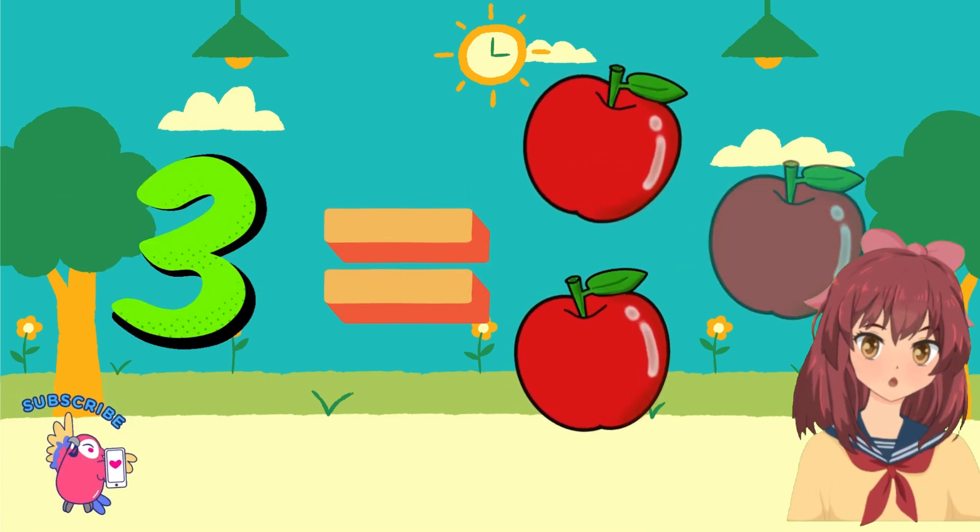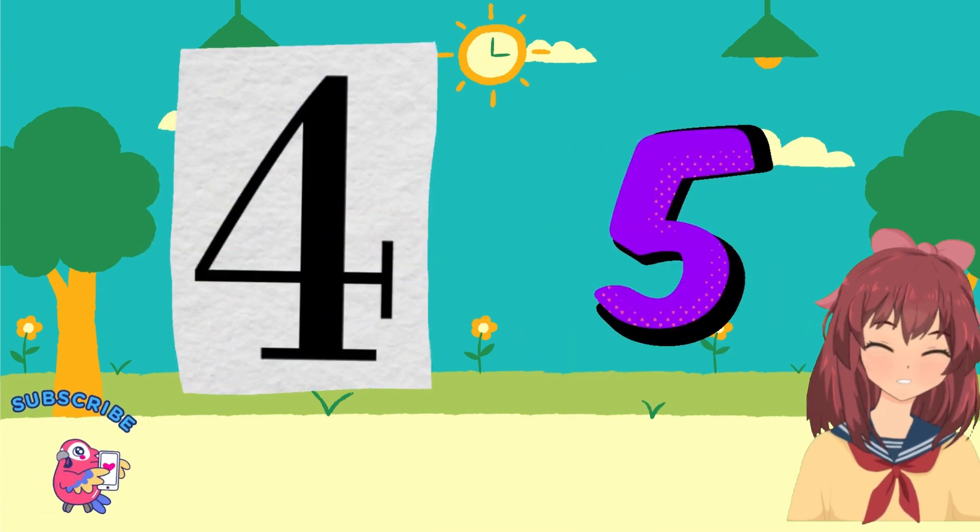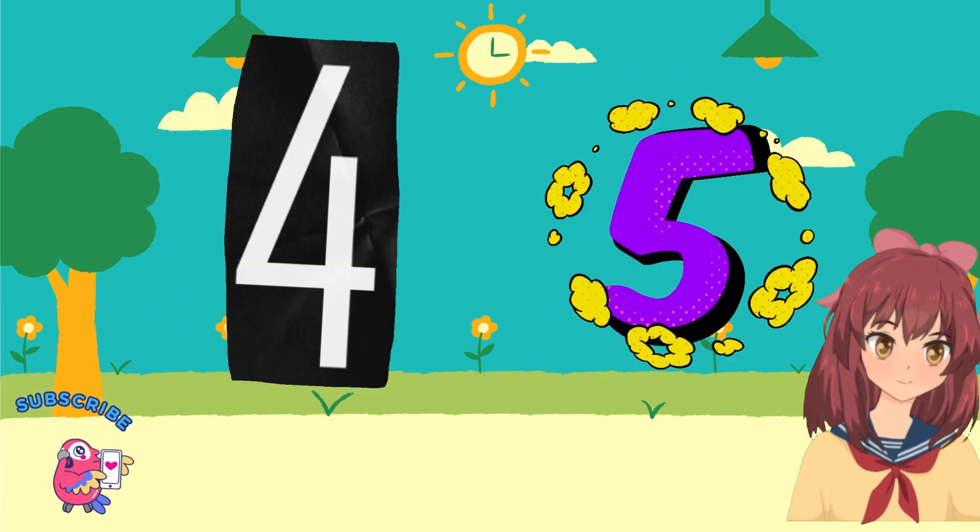Jumping to 3, count along with glee. Then comes 4 and 5, oh, what a jive.